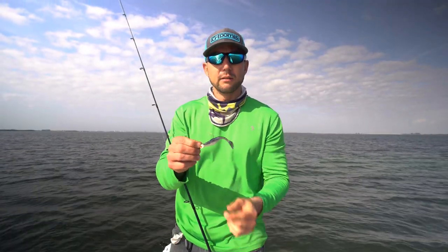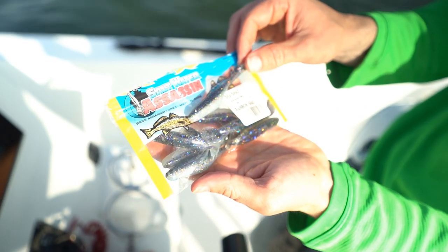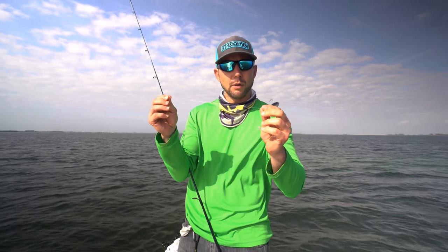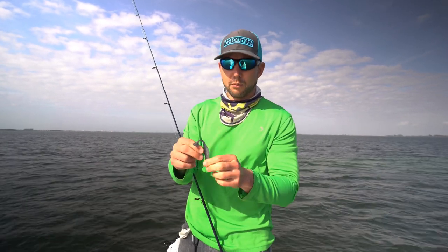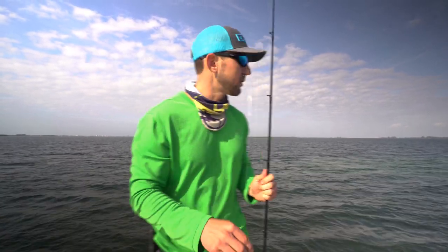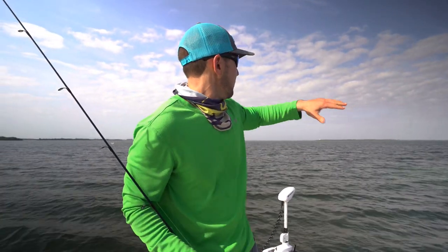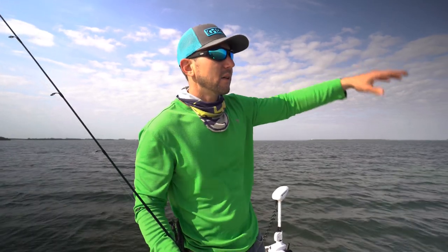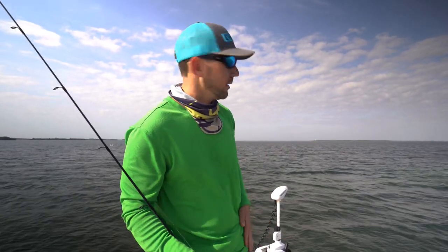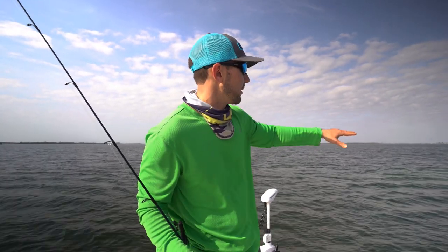So I've got a quarter-ounce jig head and the rainbow sea shad paddle tail, with 20-pound crystal clear fluorocarbon from O'Hero. This is a really good lure to catch a lot of different fish, and speckled trout especially love it. I'm just swimming it across the sand hole right here — we're in a big expansive seagrass flat. Packed in here, there are little pockets, and in those pockets you'll find the predators sitting in there waiting for pinfish, shrimp, and mullet to come by and they pounce on them.